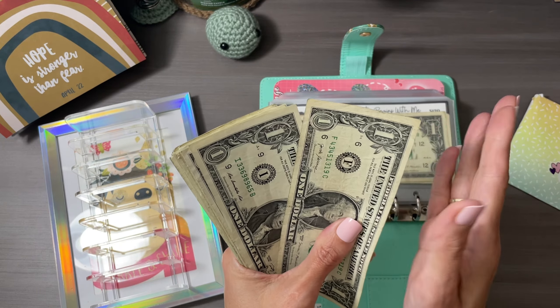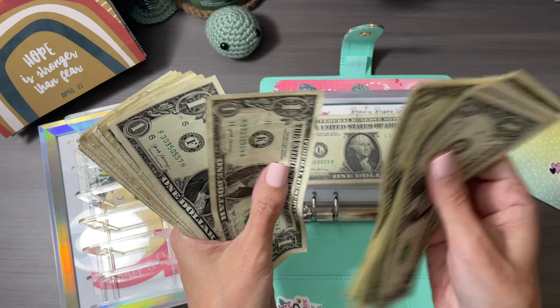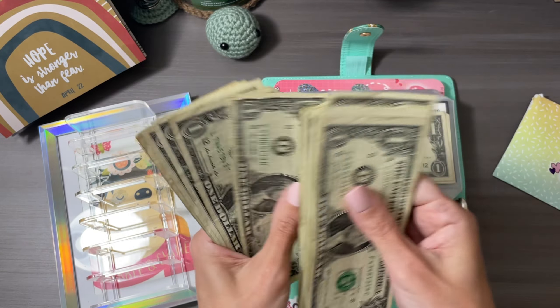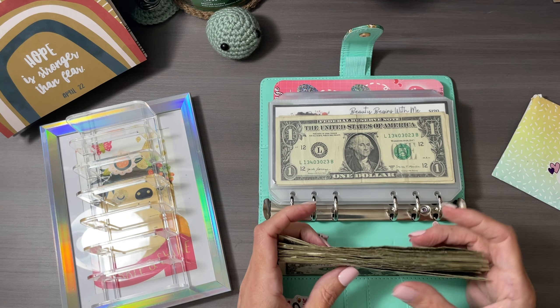I'll quickly count these and speed you up. 27, 28, 29, 30 — so we got our 31 bills.